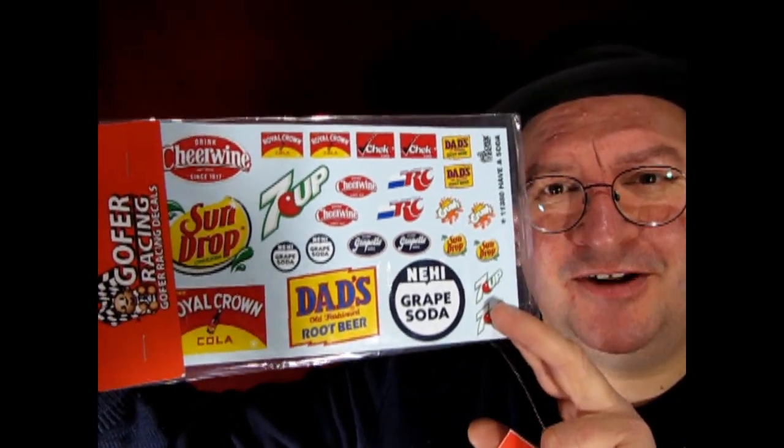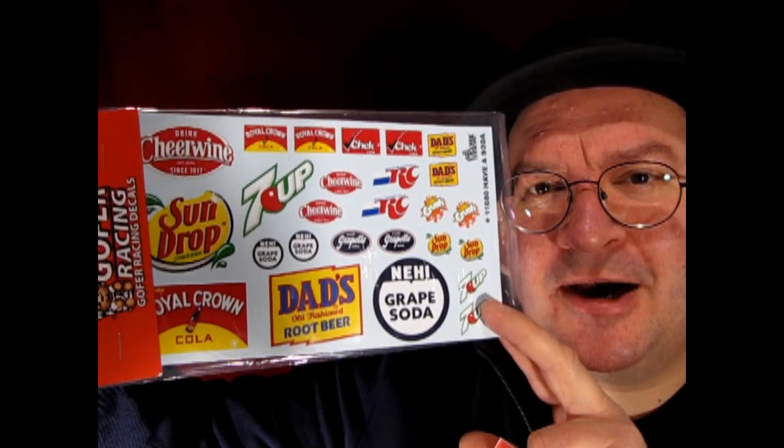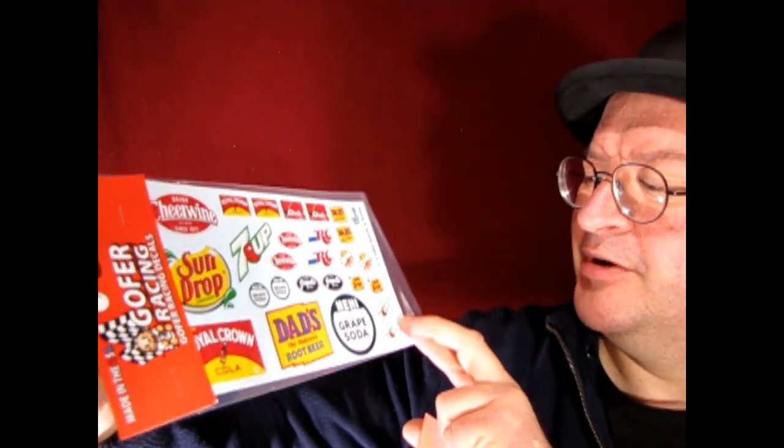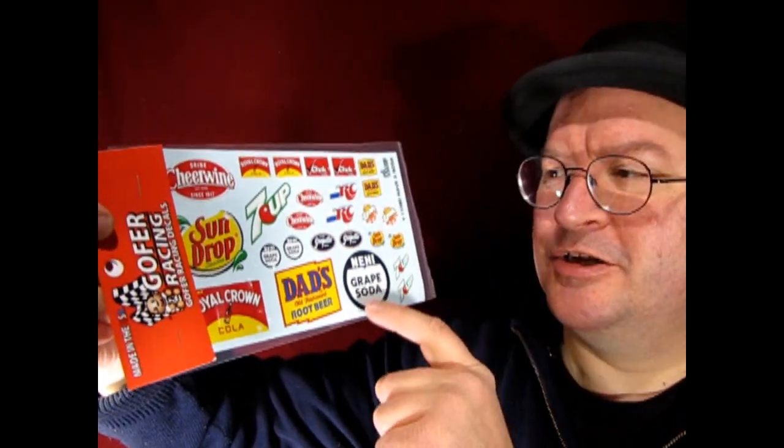I also got something because I got kind of tired of buying all these model kits where the Coca-Cola editions have a Coke machine and Coke bottles — there's no other kind of machine like a Sprite one or Pepsi or anything else. So I got these from Gopher Racing. Look at that — you've got Dad's Cola, you've got Crush, 7 Up, and also Knee High Grape Soda, which is one of those American pops I'm not too sure of. Now some of these are a bit huge — kind of like shop signs — but I think these ones could fit into the face of the vending machines that AMT has.